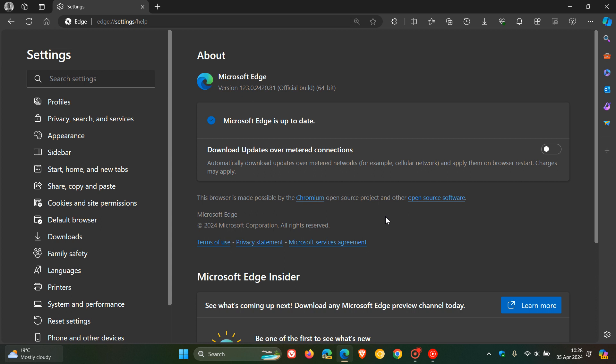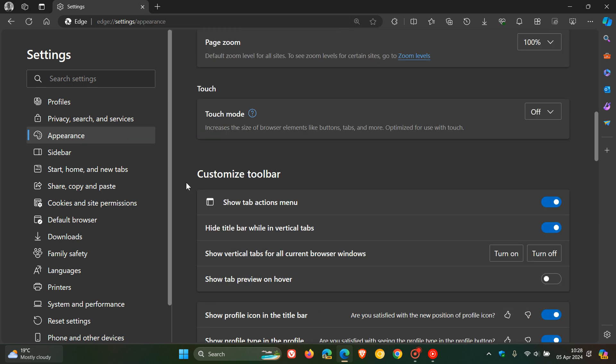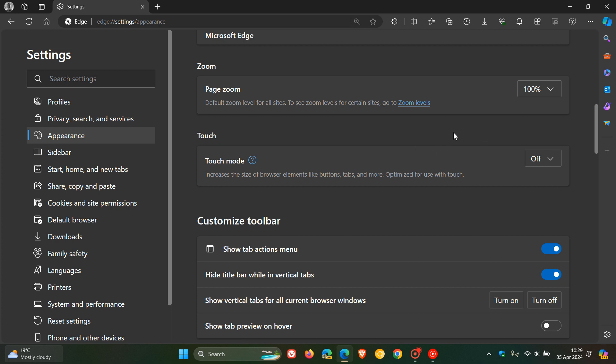Now with the security side of things out of the way — touch mode. Touch mode was a feature that was causing a lot of issues about six months ago, where Microsoft pulled the feature, and it has now made a comeback with this latest point release. If we head to our appearance page and scroll down, we get touch mode, which as the name implies increases the size of browser elements like buttons, tabs, and more, optimized for use with touch. This was pulled about six months ago because it was causing issues for some users and now seems to have made a comeback.